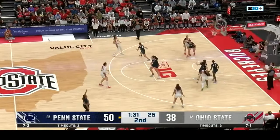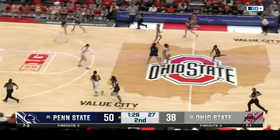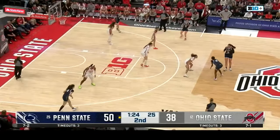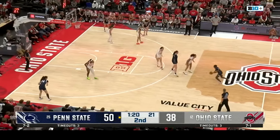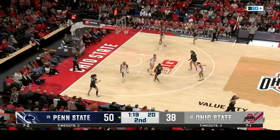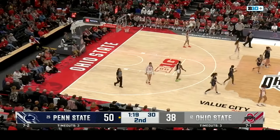For Kevin McGuff's team as they're trying to get some new rhythm. And Emma Shumate — she had her career high last game against Ohio, 22 points and six three-point makes. She led the Buckeyes in their victory over Ohio University. I like this substitution — I think she adds a spark to Ohio State's offense, which they clearly need right now.